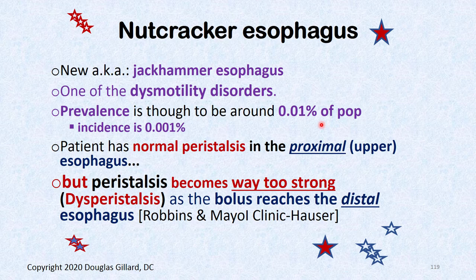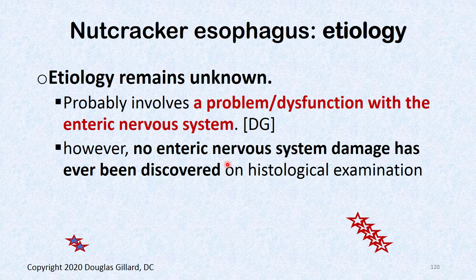Nutcracker is sometimes called jackhammer esophagus. There's no physical blockage — it's purely a problem with peristalsis. In the proximal esophagus, peristalsis is normal. But in the distal esophagus, peristalsis is way too strong — so strong it can trigger nociceptors and mechanoreceptors and cause pain just from the compression.